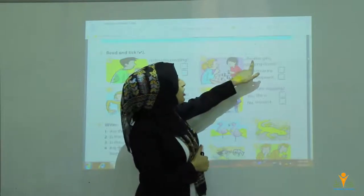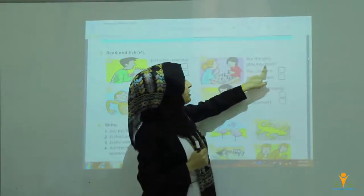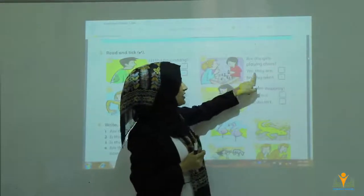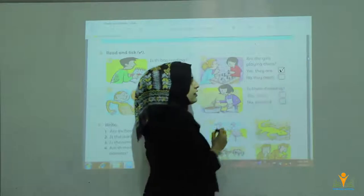Number two: Are the girls playing chess? Look — two girls. Because it's two girls, you have to use 'are.' Are the girls playing chess? Yes, they are, or no, they aren't. Of course you have to say yes, they are.